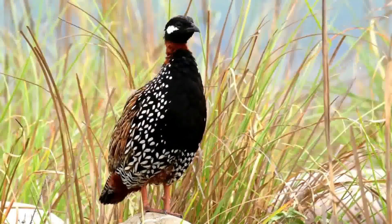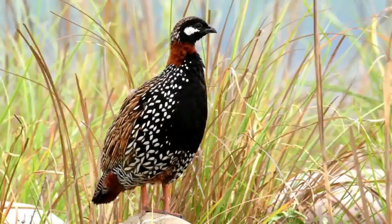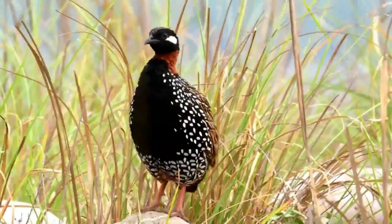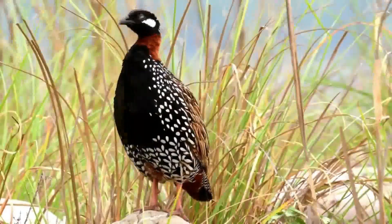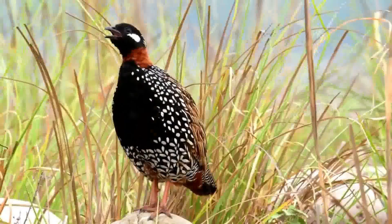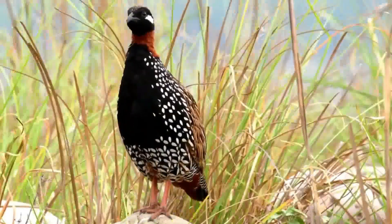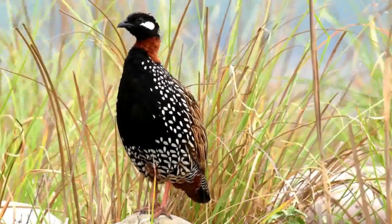Welcome to the world of the black francolin, a captivating bird known for its striking appearance and enchanting calls. Today, we venture into the grasslands to uncover the beauty and intriguing characteristics of this remarkable species. Join us as we dive into the world of the black francolin.